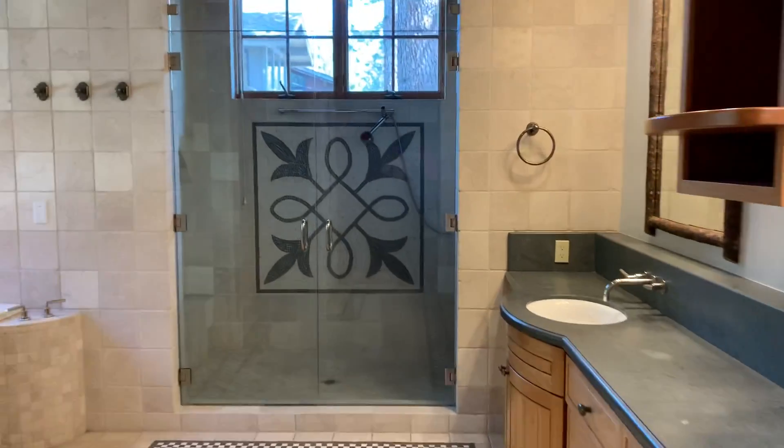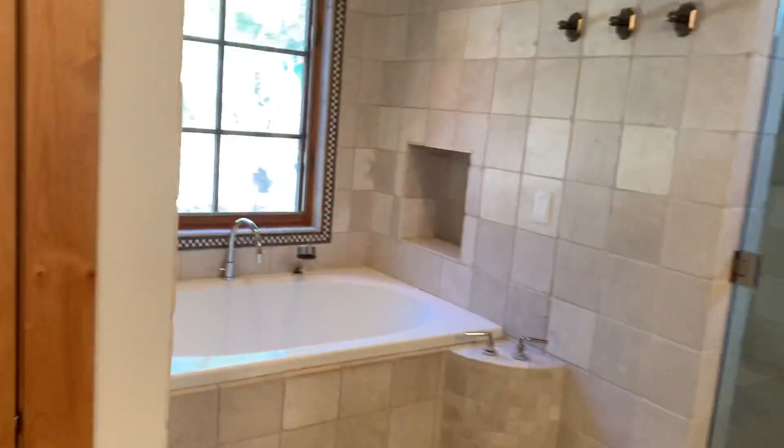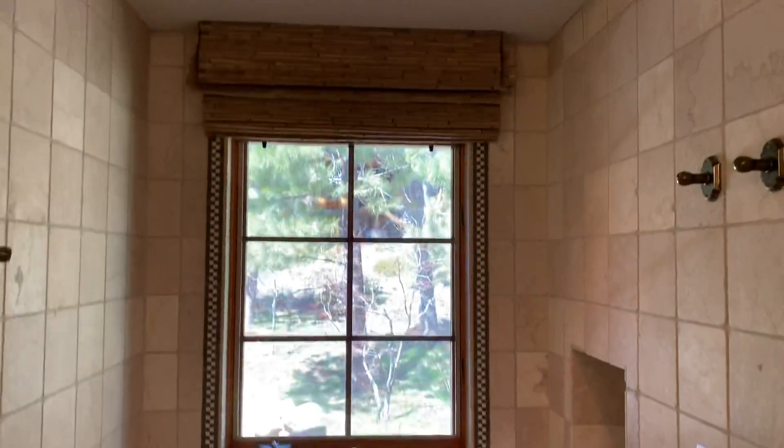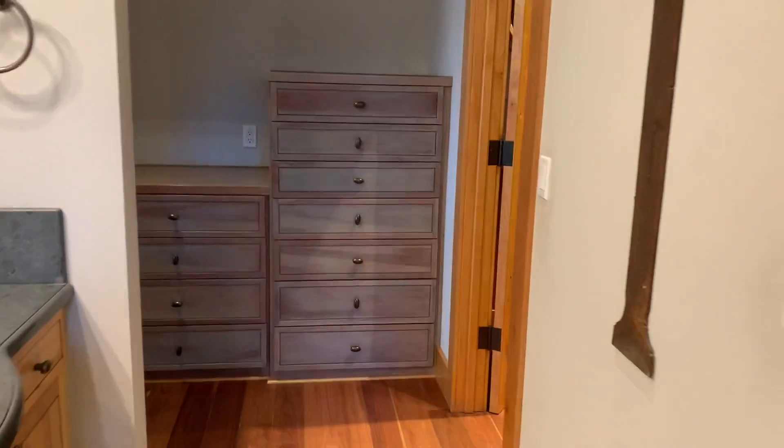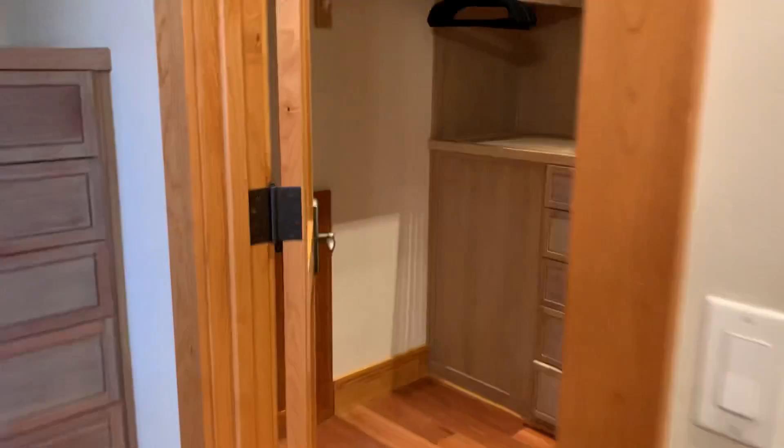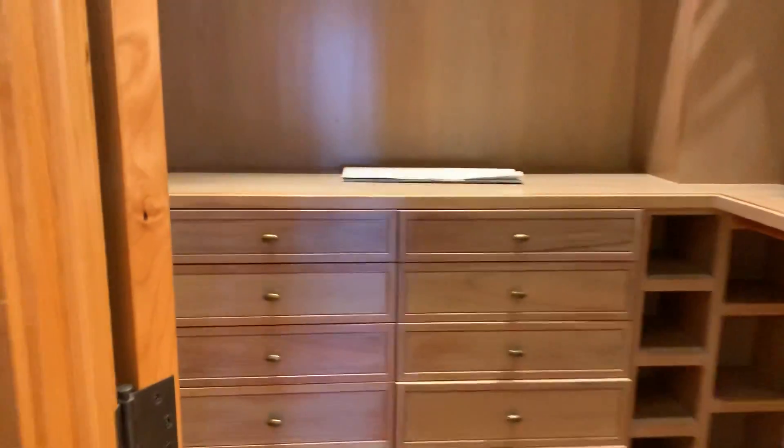Master bath — nice size. This home's all tricked out, very nice. Six beds, five baths, built in 2001, and just shy of 4,000 square feet. It's a killer house.